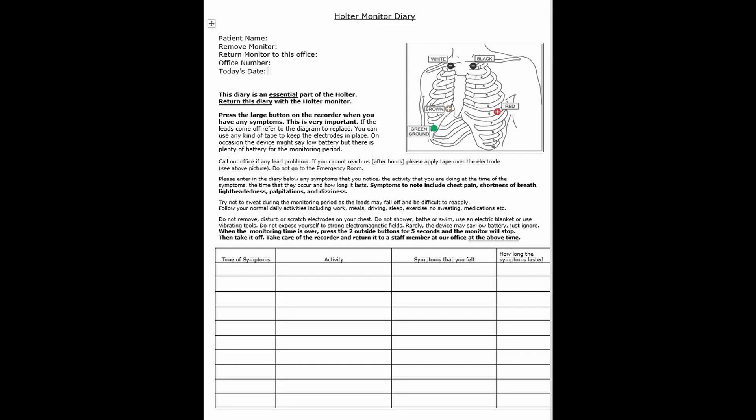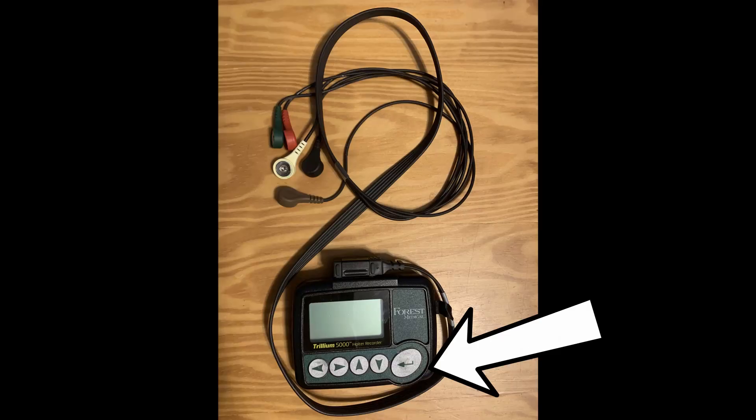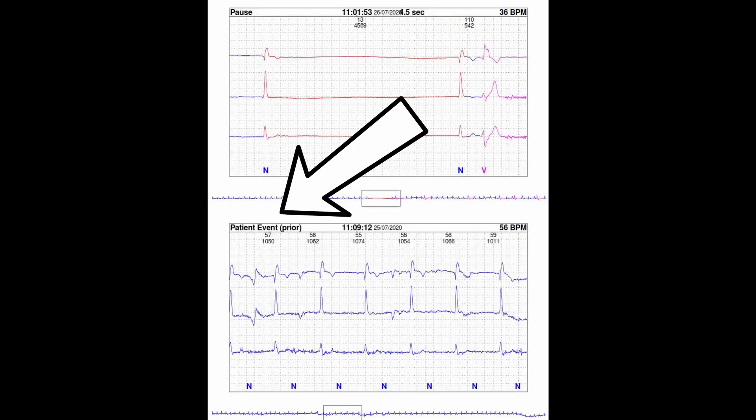You'll receive a diary sheet which has all the instructions you need to know. You have to remember that the diary is an essential part of the monitor. If you have any symptoms such as lightheadedness, dizziness, palpitations where the heart's fluttering or skipping beats — or flip-flopping as some patients call it — chest pain, or shortness of breath, press the large button on the recorder. That's important because it puts a timestamp at a particular spot so that when I read the actual data and see that you've pushed the button, I can look around that time to see if there are any abnormalities.